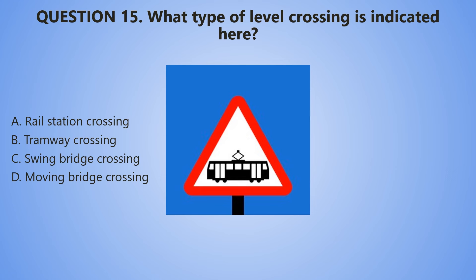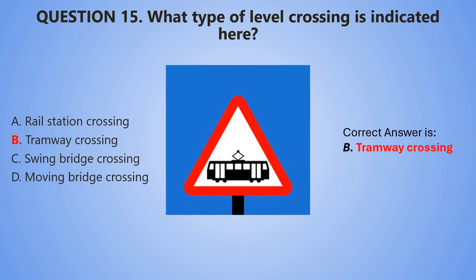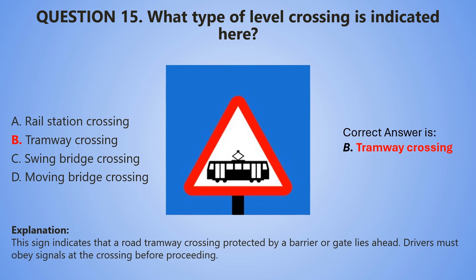5, 4, 3, 2, 1. The correct answer is B — Tramway crossing. This sign indicates that a road tramway crossing protected by a barrier or a gate lies ahead. Drivers must obey signals at the crossing before they proceed.